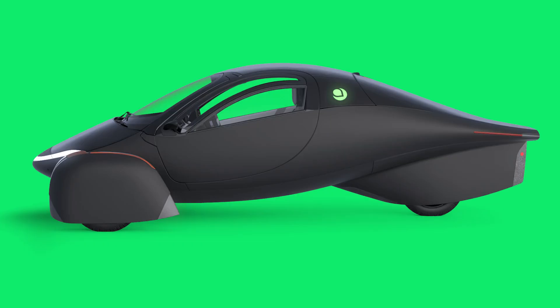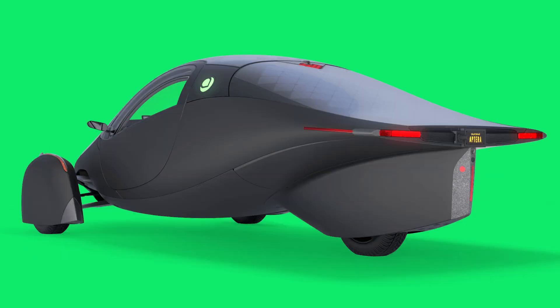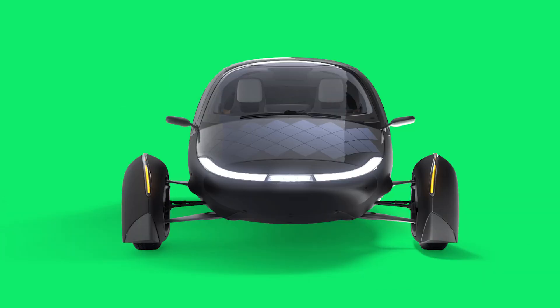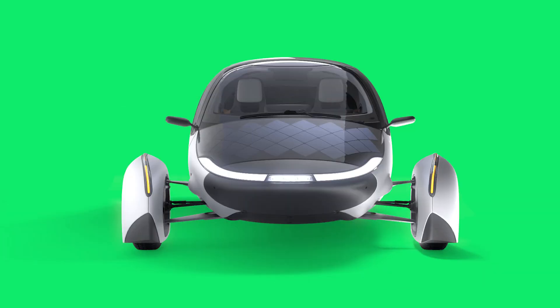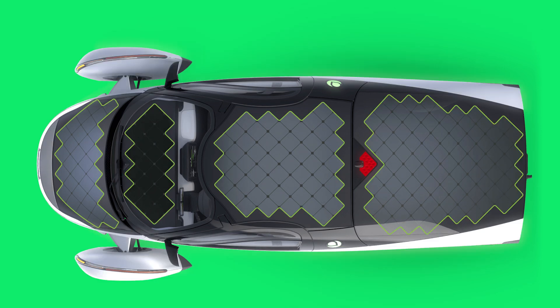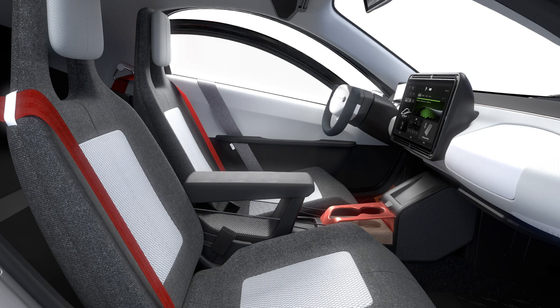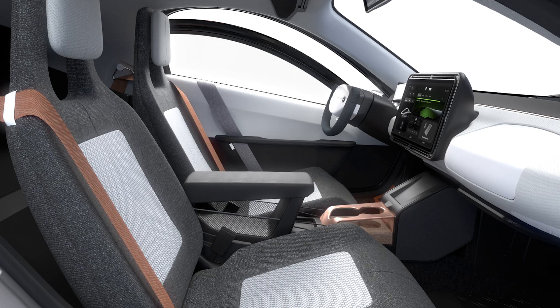And before I forget, don't forget to check the link in the YouTube video description for more info on the Aptera solar-powered electric vehicle. And remember, you can become a sponsor of the channel while you're there — your support means we can keep bringing you more cutting-edge content like this. See you on the sunny side of the road.